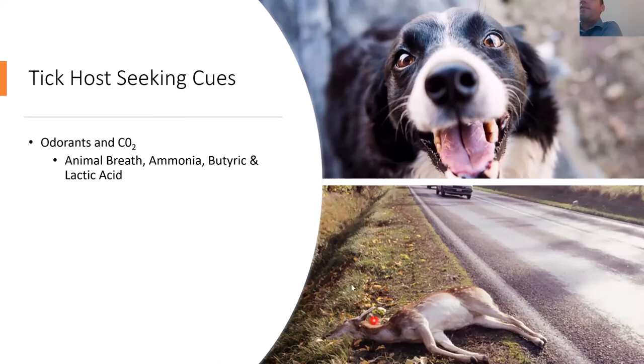What are ticks looking for? They're looking for specific cues: different odorants or CO2 from your breath — certain animal breath can attract certain ticks. There are also chemicals like ammonia, butyric acid, or lactic acid, things we release when we sweat. There's even a tick species attracted to roadkill deer — not to feed on the deer, but to wait for scavengers like coyotes to come by and then climb onto them.